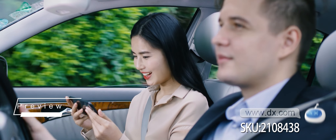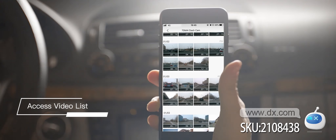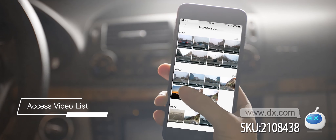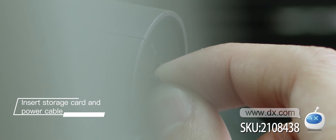With the 70mai app, you can preview the recording images in real-time on your phone. It's convenient for you to browse the video list and export video files at any time.